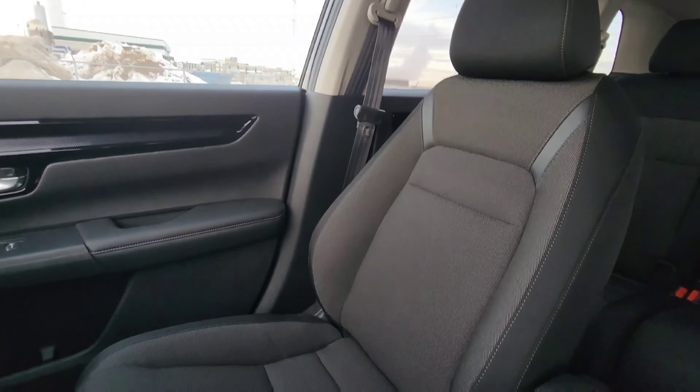The seats overall are pretty nice in my opinion. The sport trim always has that leather and fabric combo. They're on the pretty soft side — not too uncomfortable. They're kind of a six on a comfort scale if I had to give it. The fabric is pretty soft as well. They are heated, of course — standard across the board. Power seating is only on the upper trims, so lower trims have manual adjusting seats, which for me is never really a big issue.